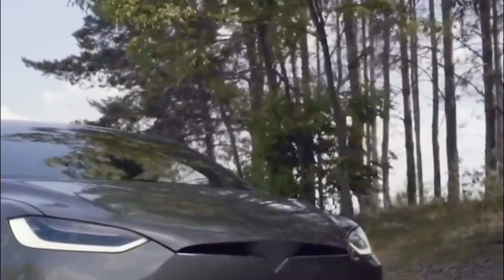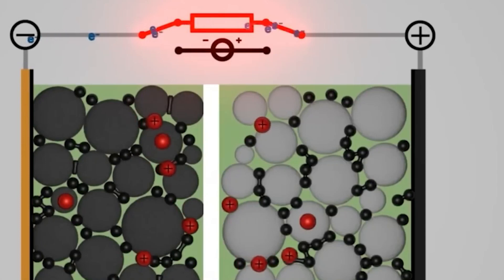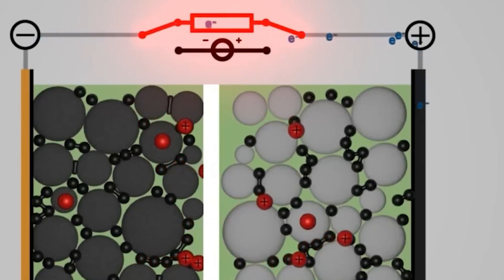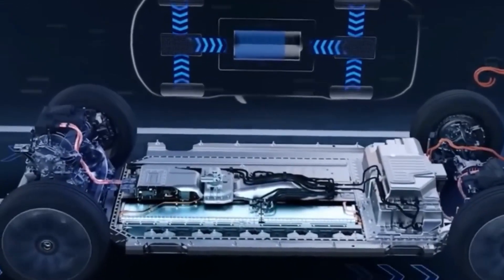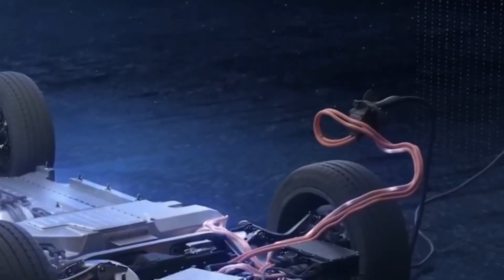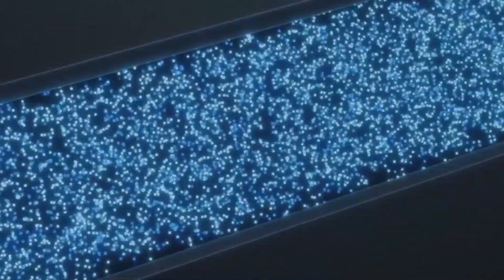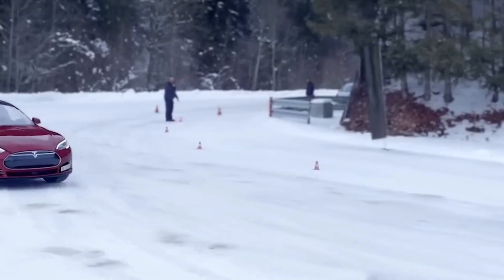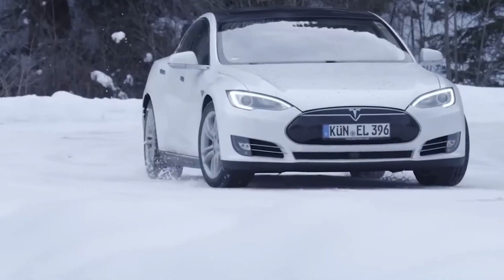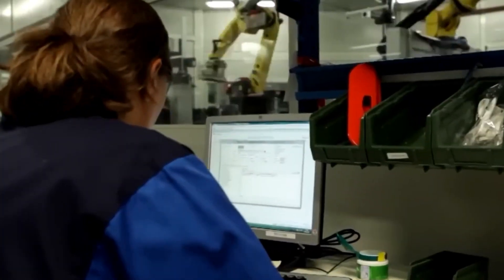Dr. Scott suggested extracting radioactive C-14, a byproduct of nuclear fission, from the surface of graphite blocks, and using it to create deliberately radioactive diamonds. These diamonds, when encapsulated inside an artificial diamond, could be used to create a nuclear-powered battery for a long-term supply of clean energy. This technique was first demonstrated by researchers in 2016 when they grew a man-made radioactive diamond in a laboratory and placed it in a radioactive field to generate a small electric current. In addition to addressing the need for a long-lasting source of energy, extracting radioactive C-14 can also provide a practical solution to the problem of nuclear waste disposal.